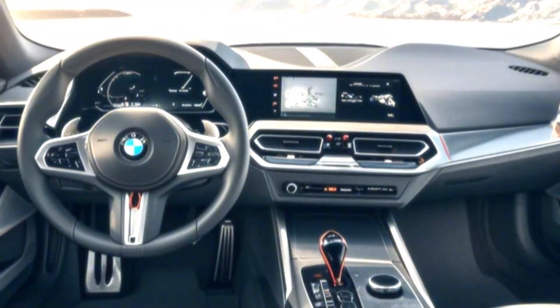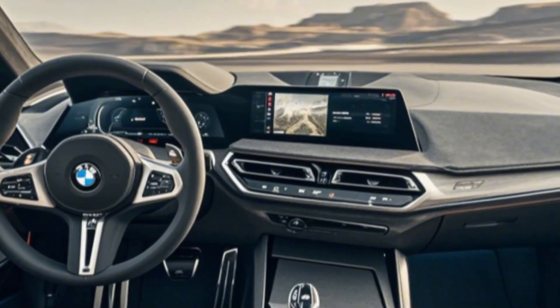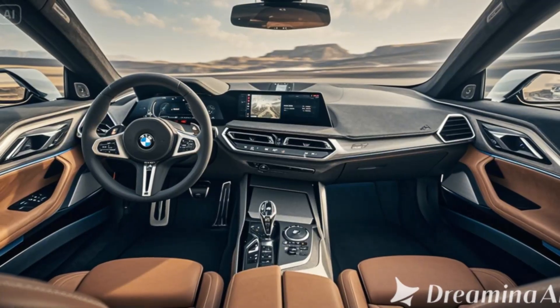One: Striking exterior design — a modern take on an icon. The 2025 BMW M1 maintains the iconic lines and aggressive stance of the original M1, yet it adds a futuristic touch with sharper edges and refined aerodynamics.